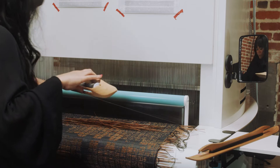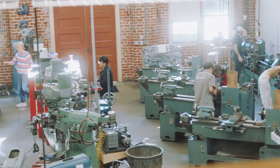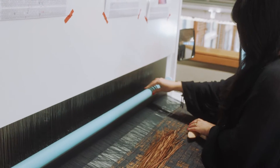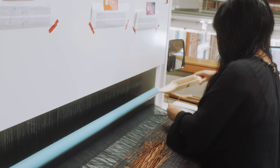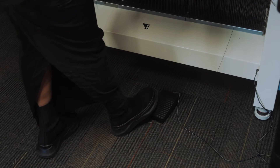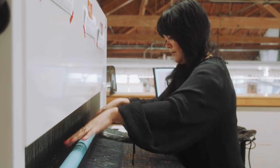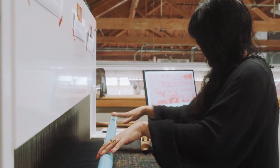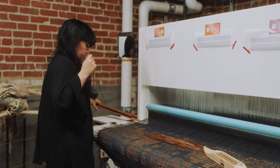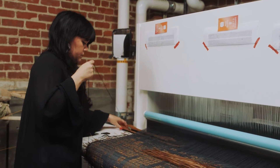My name is Sarah Rosalena. I'm an interdisciplinary artist based in Los Angeles. I've been here at Stanford for the past two weeks weaving new works, using the TC2 for this new series. I'm a weaver that re-thinks technology through textile, clay and beadwork, creating new structures between processes of my hand and the machine.